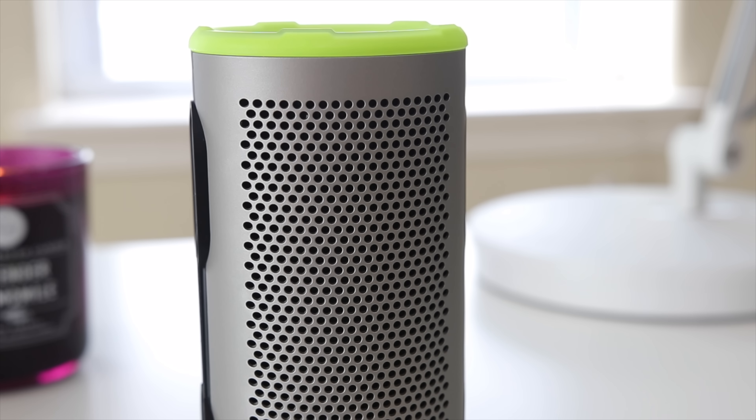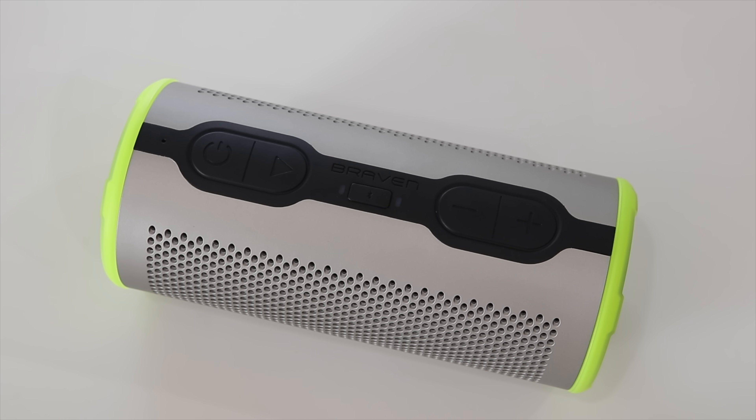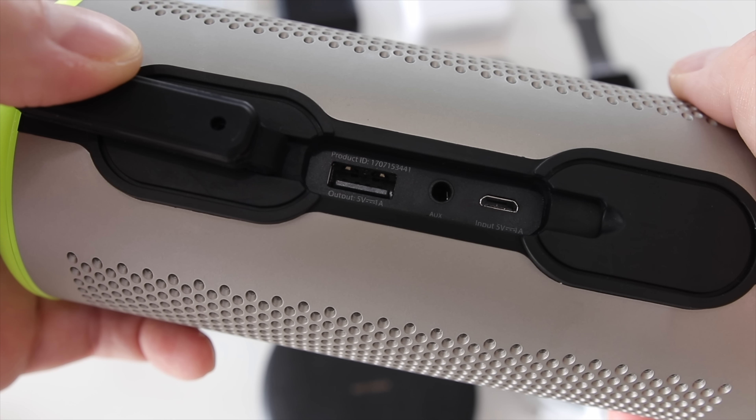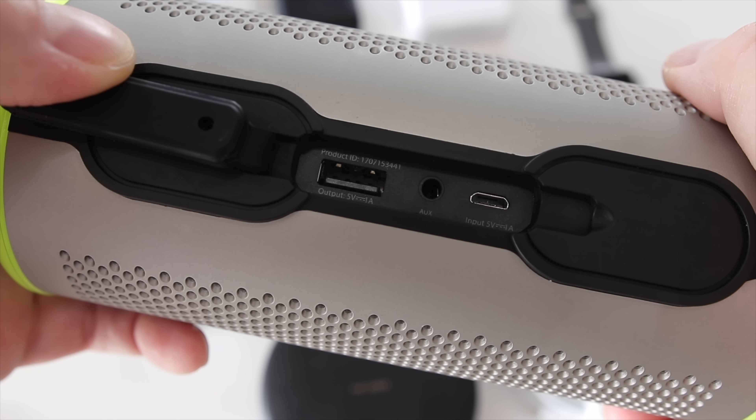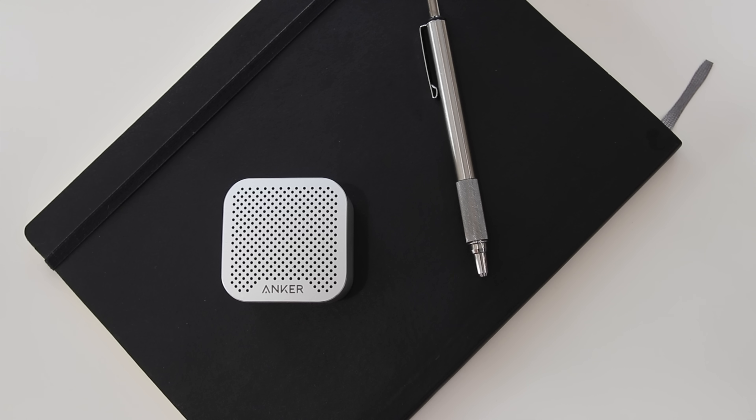The grill looks like metal but I believe it's plastic. Looking at the top, depending on how you have it oriented, you have all your control buttons. On the bottom side, under the weather seal flap, you have an auxiliary out, micro USB to charge, and a USB out so you can charge your phone. This thing has a 12-hour play time.